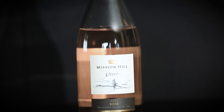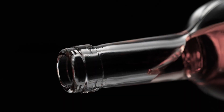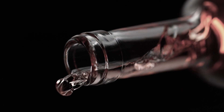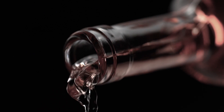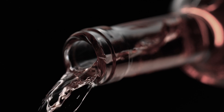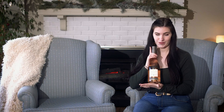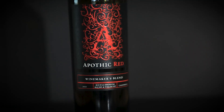The first wine we're going to try is a rosé from Mission Hill. My mom used to work at Mission Hill and would sell a lot of these wines, so I'm curious if she's able to detect it — it's a very popular rosé that a lot of people love. For the second wine, we're going to be doing the Apothic Red.